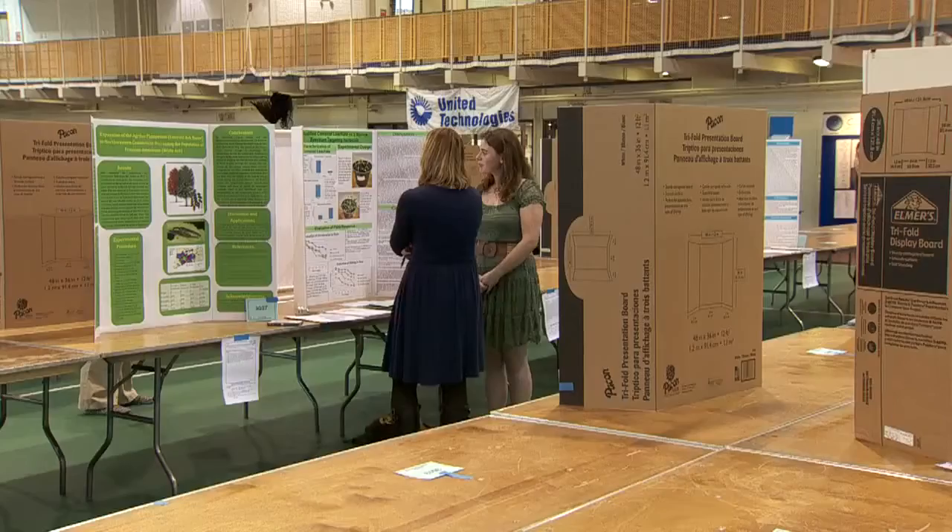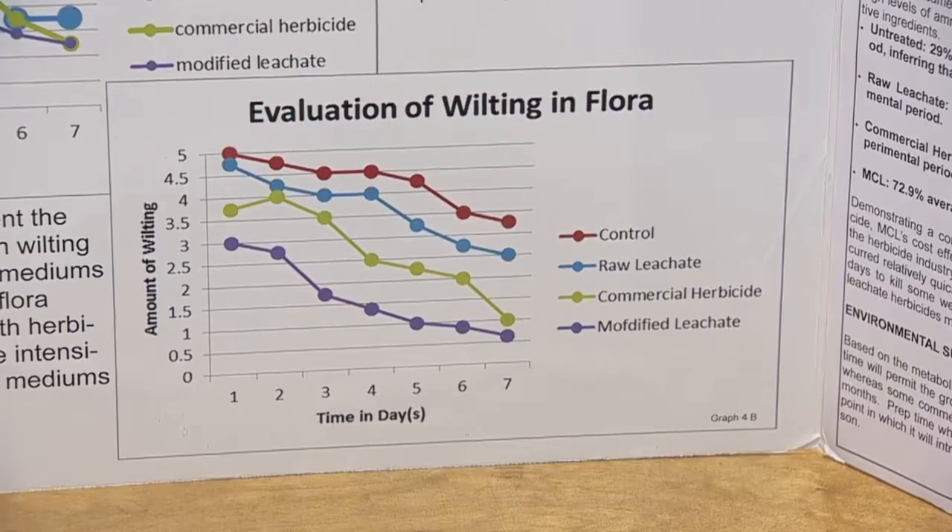I'm Bob Wisner, Fair Director for the Connecticut Science and Engineering Fair. My name is Rebecca Meyer and I'm the Urban School Challenge Chair here at the Connecticut Science and Engineering Fair. I call it the state championships for science.